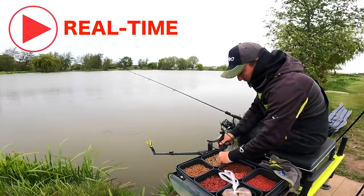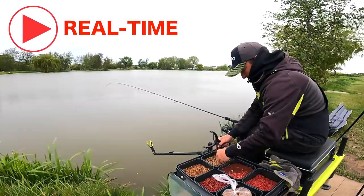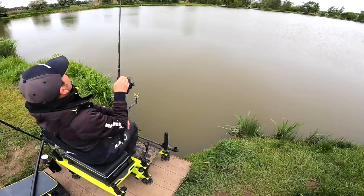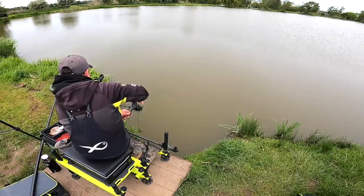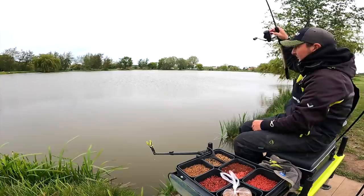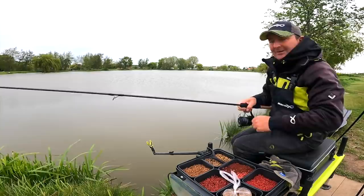I'm going to put three lots in - not big pouches, just about 10 at a time - three lots of 10. Then go over the top and follow them down. It took it on the way down - drop fishing! That's why the 18 inch hook length can be good when it's like this - it just gives them an extra bit of time to follow the pellet down and pick it up.